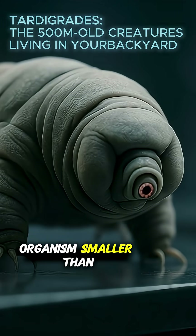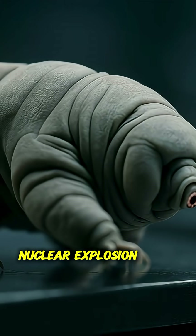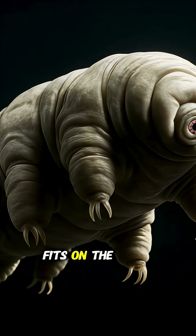How can an organism smaller than a grain of rice survive the destruction of a nuclear explosion and the vacuum of space? What if the secret to surviving the apocalypse fits on the head of a pin?